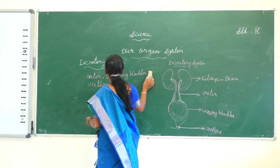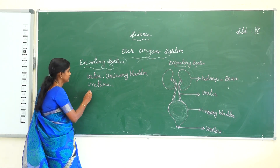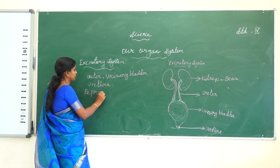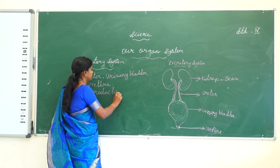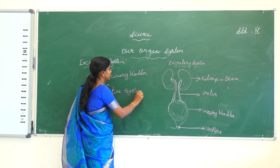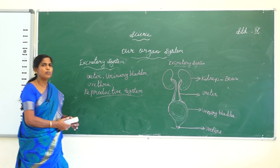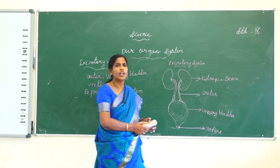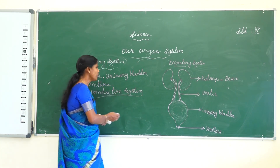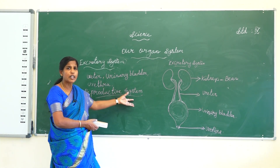Next one, the reproductive system. All human beings give birth to young ones; this is known as the reproductive system.